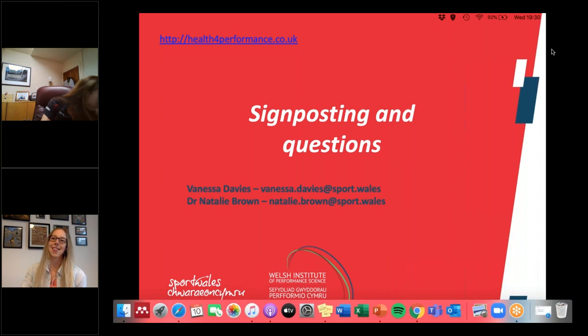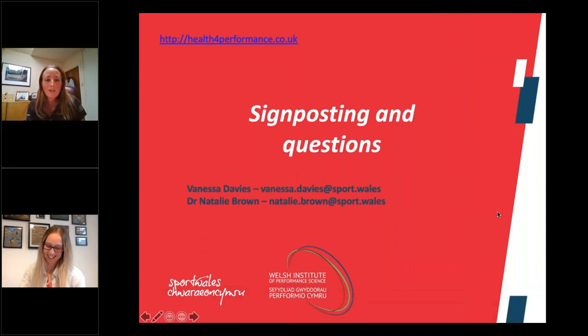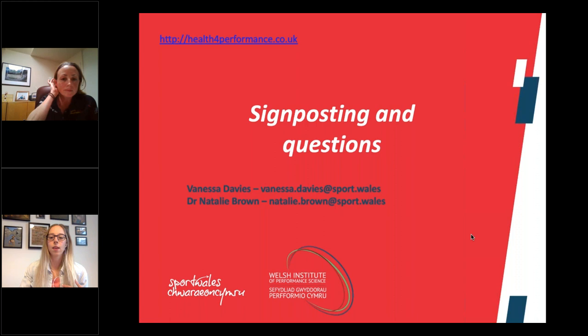We'll go through the questions and work through them. Hopefully we'll be able to get through all of them, but if we don't due to time constraints, I've put both our emails on this slide. If we don't get around to answering your question, feel free to drop us an email and we'll try and get back to you.